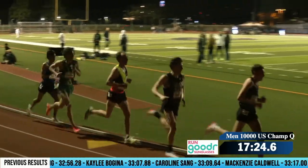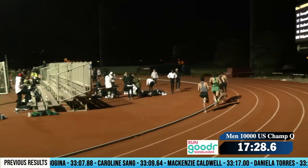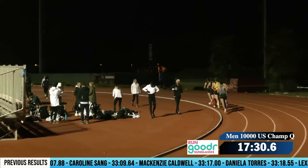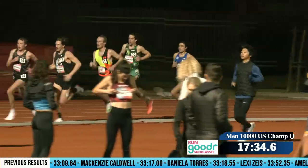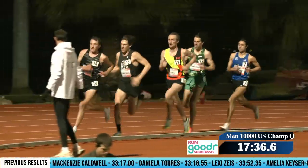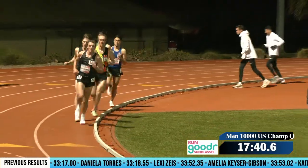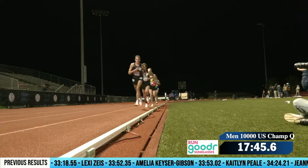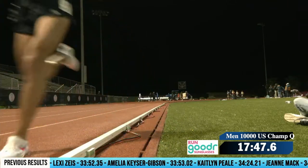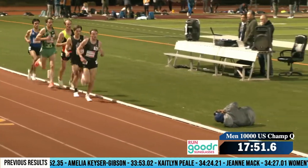If they trade off every lap or two, that would be a great way to collectively try to get there. At this point in the race they're still friends, so they can help each other out. That's kind of unique about these races when everyone's going for a time — it's more of a collective effort than a cutthroat race like we'll have at U.S. Nationals in May.